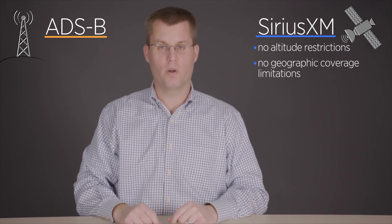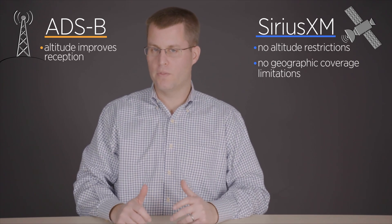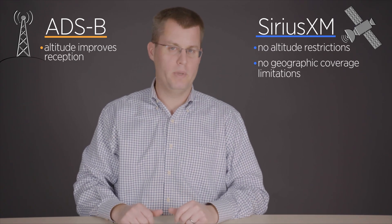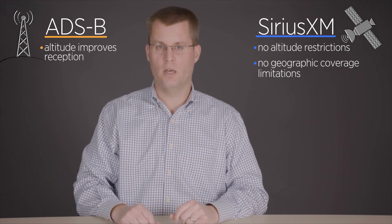ADS-B is a little bit different. It's transmitted from a network of ground stations throughout the US, so sort of like VORs, altitude is going to improve your reception. If you're on the ground at an airport, it's likely you won't be getting ADS-B weather. As you get up to altitude, certainly a couple thousand feet above ground in most places in the US, you'll be getting coverage.